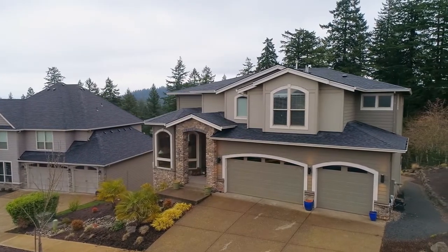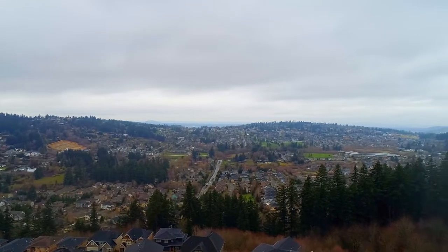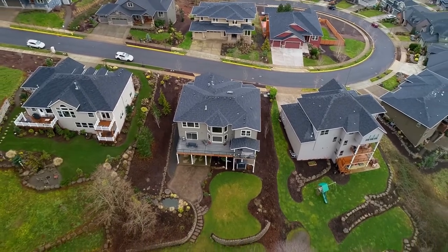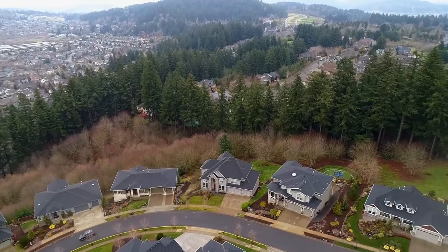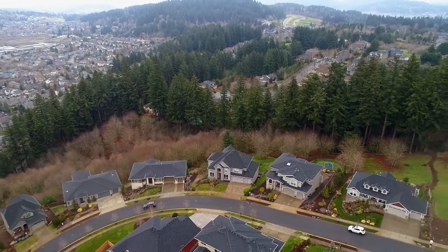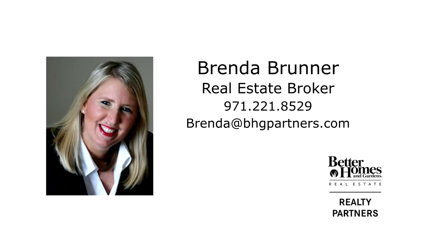A gorgeous custom home in a fantastic neighborhood — it's all here, ready for you to call home. This is just a preview; there's so much more for you to see. For more information or your personal tour, please contact Brenda Bruner with Better Homes and Gardens Real Estate at 971-221-8529.